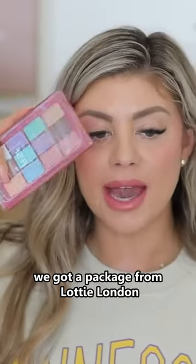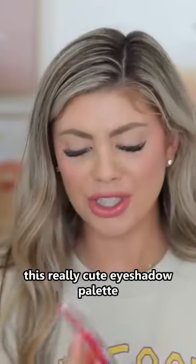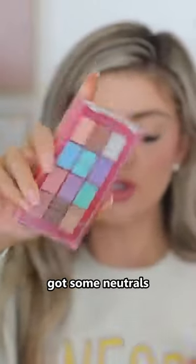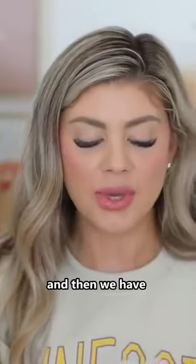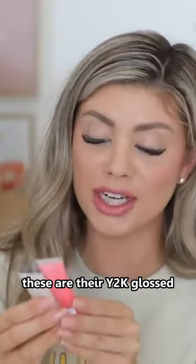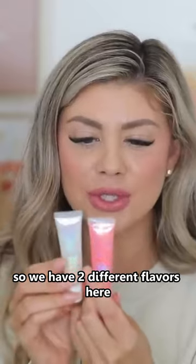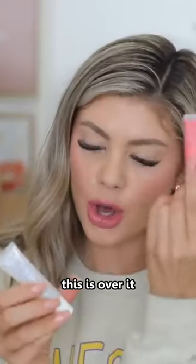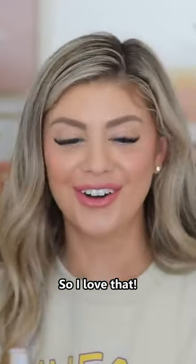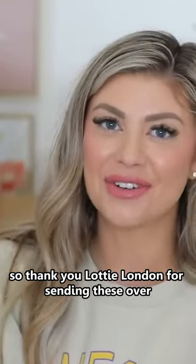Getting into makeup, we got a package from Lottie London and they sent over this really cute eyeshadow palette. It's got some colors in it, got some neutrals, a little bit of everything. And then we have some fun glosses as well — these are their Y2K Glossed Extra Juicy. We have two different flavors: this one is 'Over It' and this one is 'Like Totally.' I love that, this is so much fun — so thank you Lottie London for sending these over.